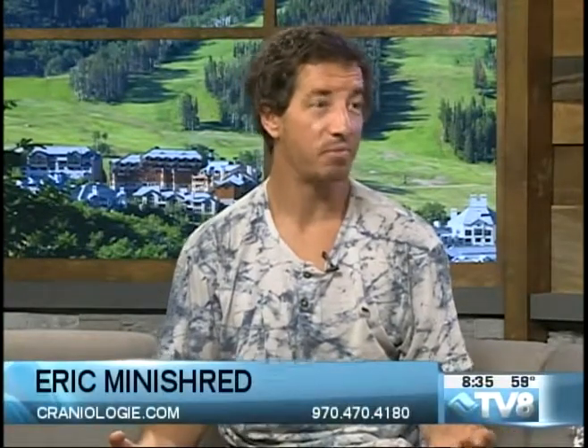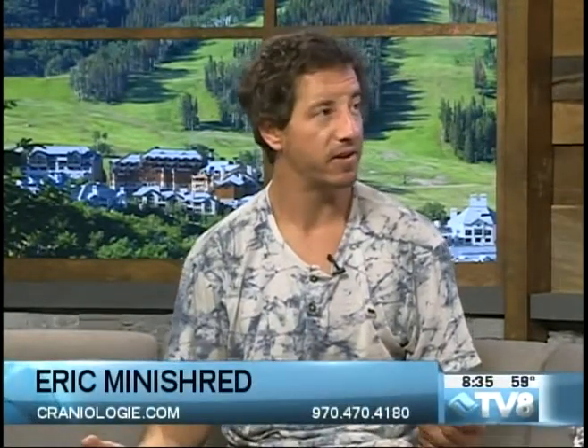Eric, you guys do helmets and outdoor gear different than anyone else. Yeah, we like to call ourselves the Headucators, so essentially that means we are the experts of everything that goes on around the head area. In the summertime that means awesome bike helmets and pretty incredible glasses.